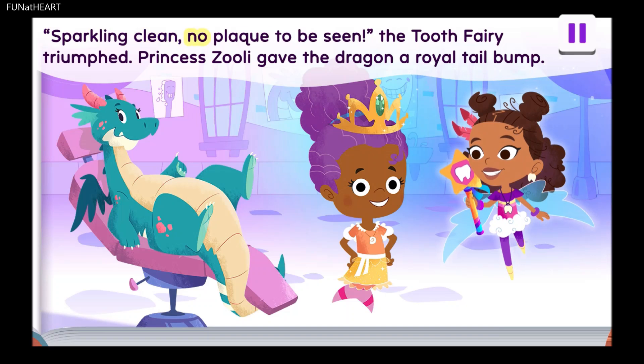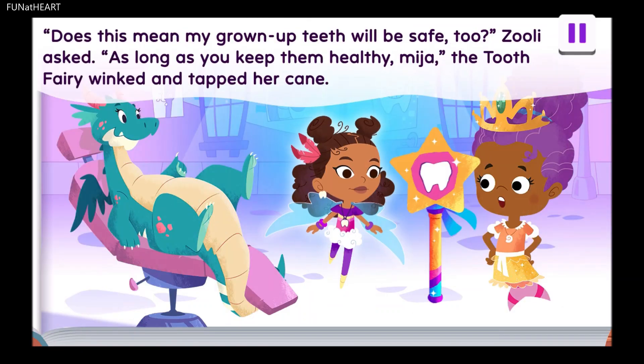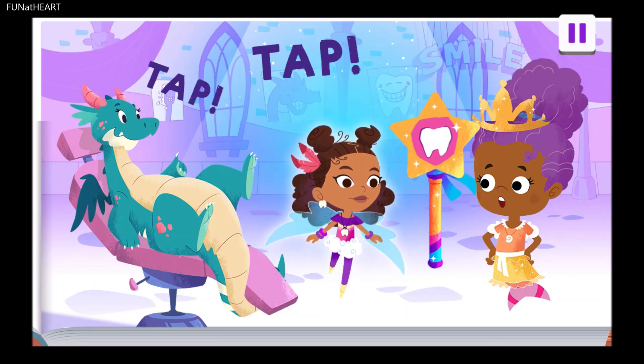Sparkling clean, no plaque to be seen. The tooth fairy triumphed. Princess Zoolie gave the dragon a royal tail bump. Does this mean my grown-up teeth will be safe too? Zoolie asked. As long as you keep them healthy, Mija. The tooth fairy winked and tapped her cane.